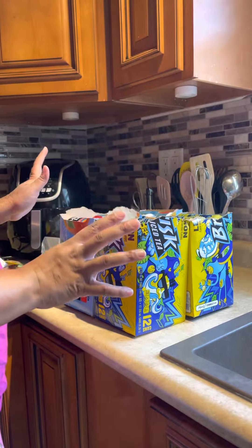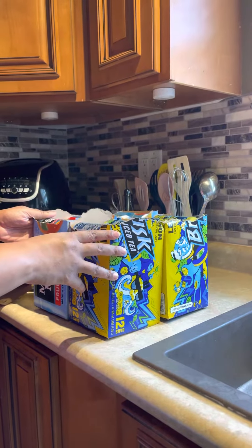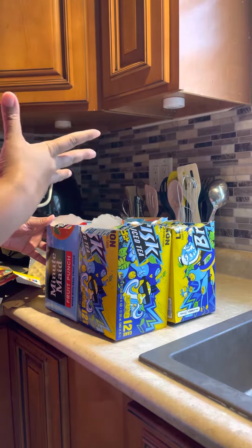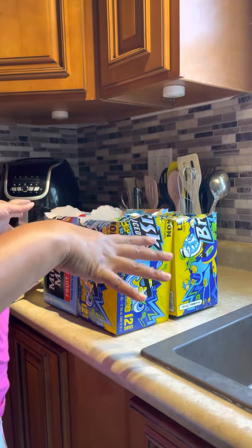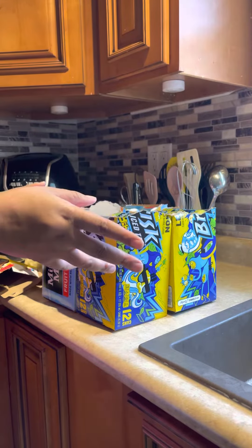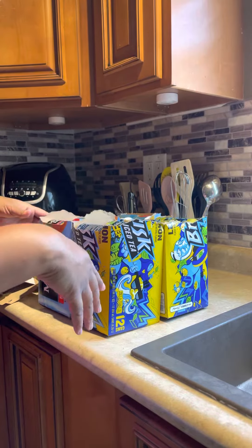These are some other little hacks I use for my family. We have a family of four, as most of you know. My sons are six and eight, and I just like finding easier ways to do things to make the flow better in our environment.